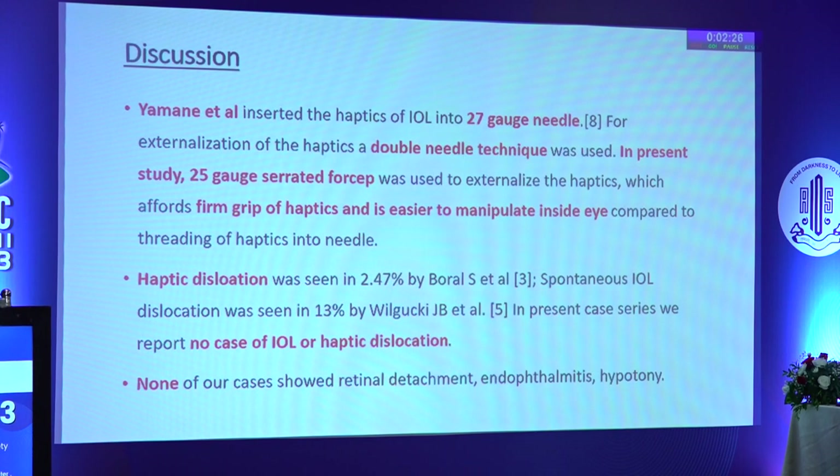How is this technique different from the MNS technique? The MNS technique uses a 27-gauge needle to externalize the haptics. We believe that threading the haptics of the IOL into these 27-gauge needles intraocularly is difficult and more challenging for a young surgeon.